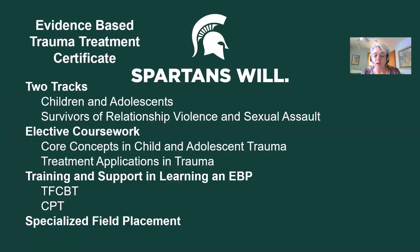There are additional supports to help students in learning the model they're trained in, including an integrated field seminar that goes along with their field placement. That coursework is taken in the summer before your clinical field placement. It's helpful to take it right before field because then you have the opportunity to apply the learning almost immediately after you're trained.